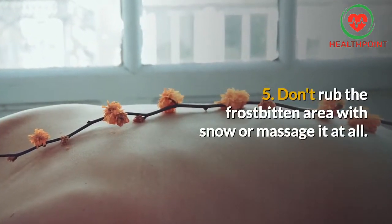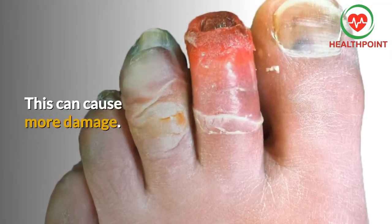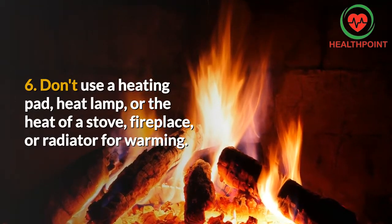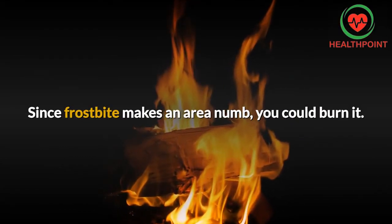5. Don't rub the frostbitten area with snow or massage it at all. This can cause more damage. 6. Don't use a heating pad, heat lamp, or the heat of a stove, fireplace, or radiator for warming. Since frostbite makes an area numb, you could burn it.